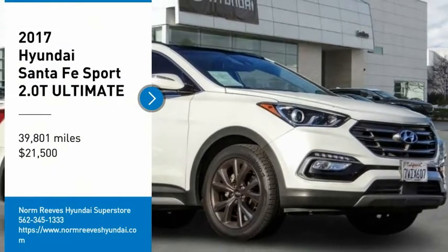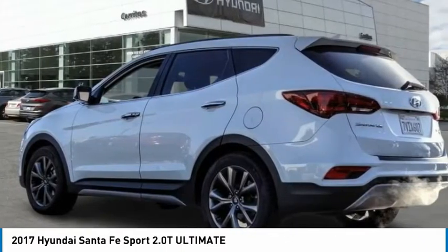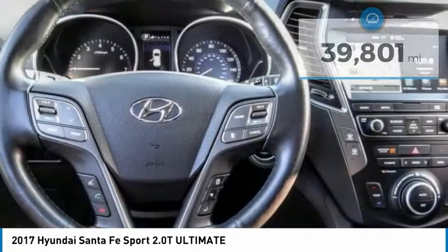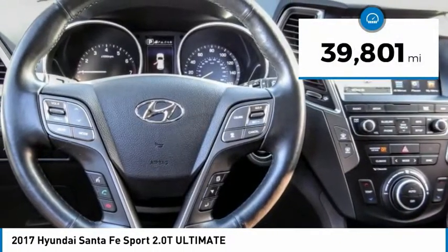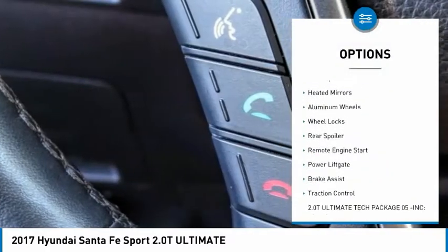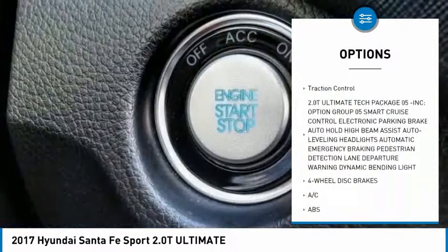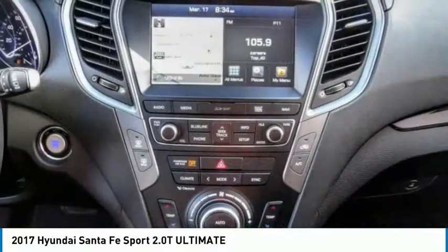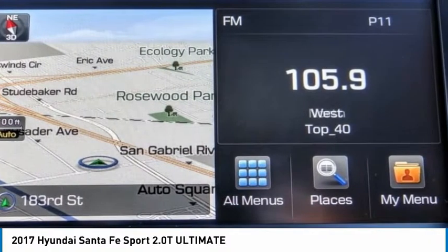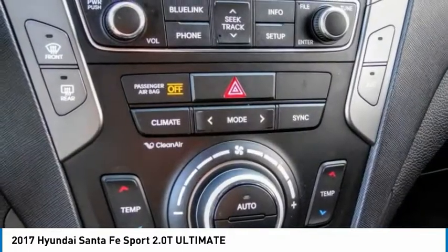Come test drive the 2017 Santa Fe — style, quality, performance, value. Priced below $25,000 with less than 40,000 miles. This vehicle features tire pressure monitor, blind spot monitor, heated mirrors, aluminum wheels, wheel locks, rear spoiler, remote engine start, power liftgate, brake assist, and traction control. If affordable style and reliability are what you're looking for, this vehicle couldn't be more perfect — drive it today.